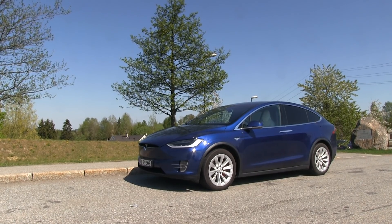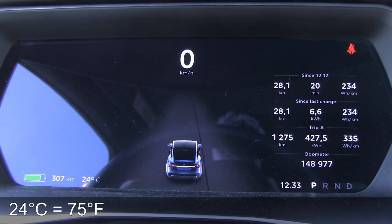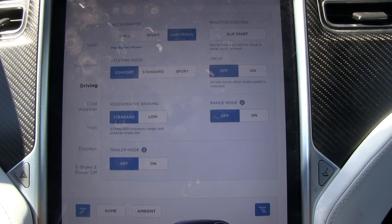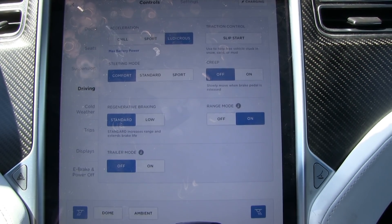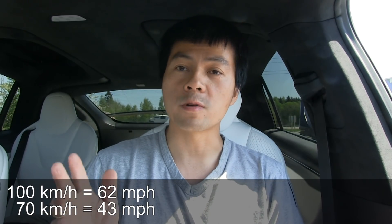There is some traffic today so we cannot avoid that, and we have to do this at midday — it's half an hour past noon and it is 24 degrees Celsius outside, which is considered kind of hot in Norway. We're going to test at 100 kilometers per hour and 70 kilometers per hour. The 100 km/h is to simulate highway driving whereas the lower speed is like urban driving.